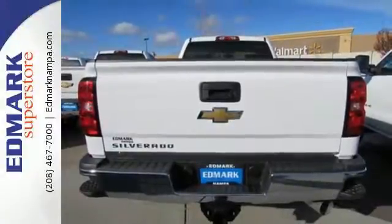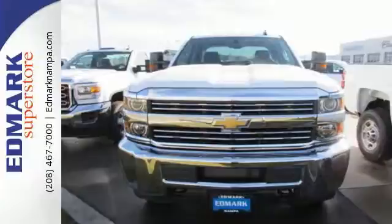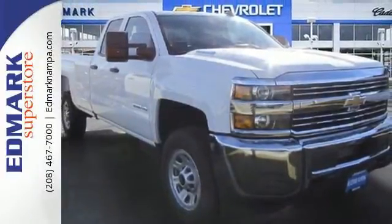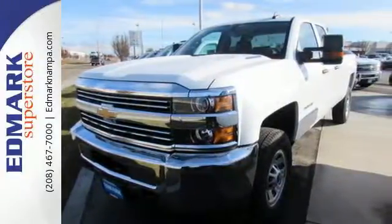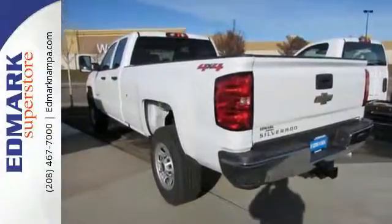What used to take multiple trips will only take one, with the incredible payload capacity of the cargo box. Once loaded up, shut the door and turn off the world with Silverado's Quiet Cabin, thanks to sound dampening materials and triple-sealed doors. Throw in your own tunes with an auxiliary audio input and enjoy the ride.